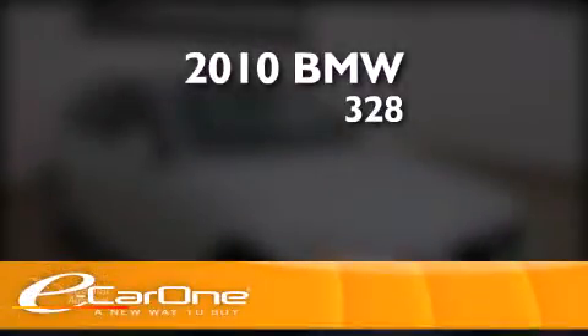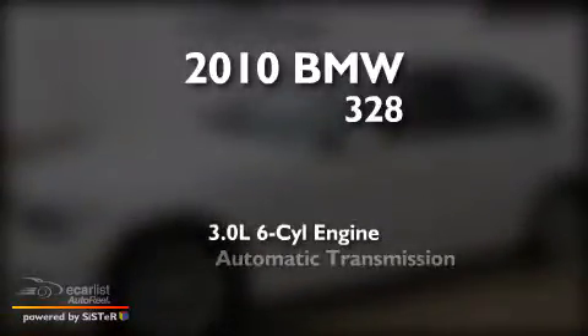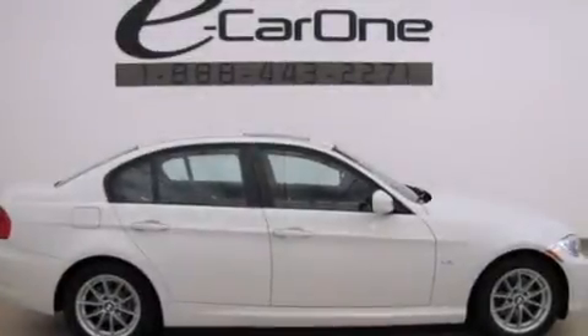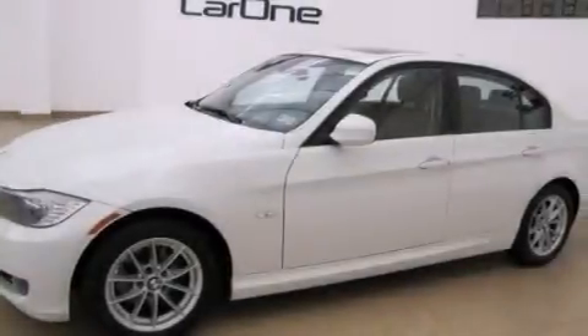This is a 2010 BMW 328. It has a 3.0-liter six-cylinder engine and an automatic transmission. Its top features include a navigation system, adaptive brake lights, and hill descent control.